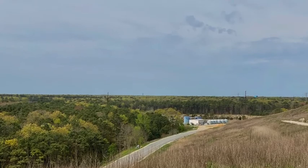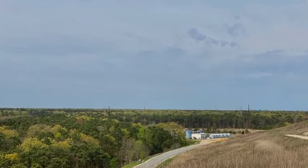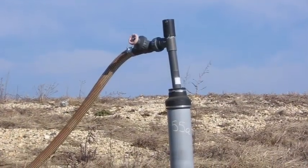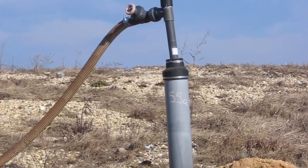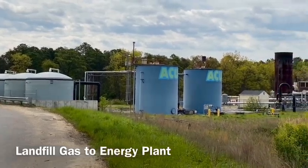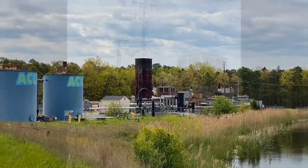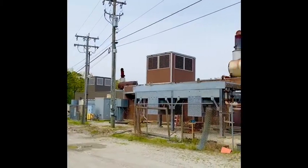As trash breaks down in a landfill, or decomposes, it releases a gas called methane. We use gas collection wells to pump gas from the landfill, run it through generators, and turn it into electricity. We use this power for our whole environmental park and electric vehicles, and we're able to send lots of energy back to the main grid too.